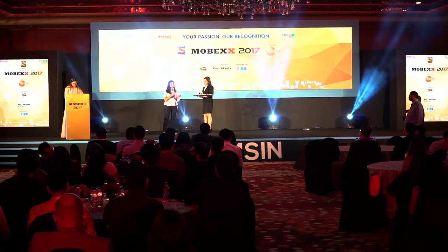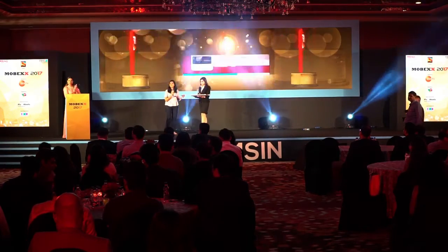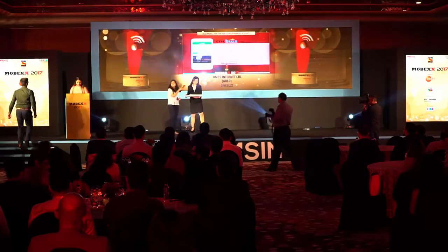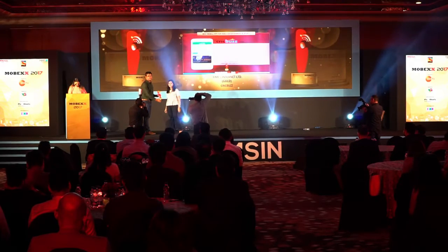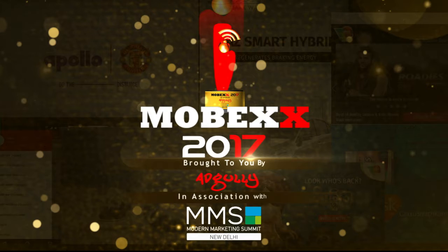We've got a repeat again. The gold winner goes to Times Internet Limited for CrickBuzz. All right, congratulations.